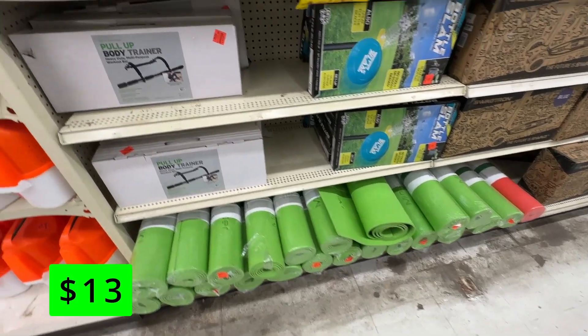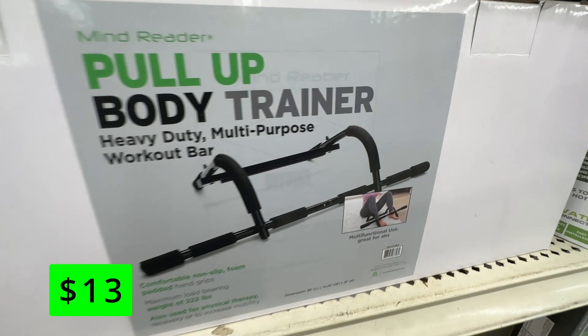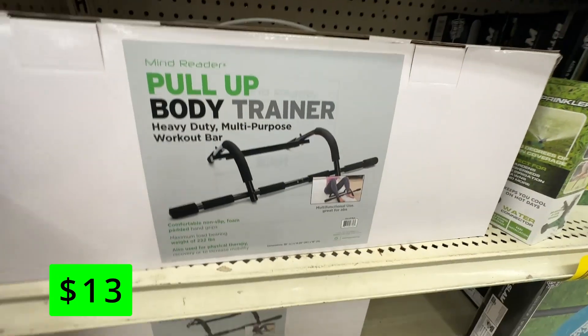If you have any fitness goals for the new year, these door jam pull-up bars work great and are easy to install. This one is only $13 and can provide that extra motivation to knock out a few pull-ups when you walk past it each day.